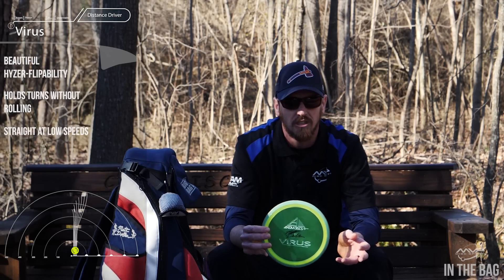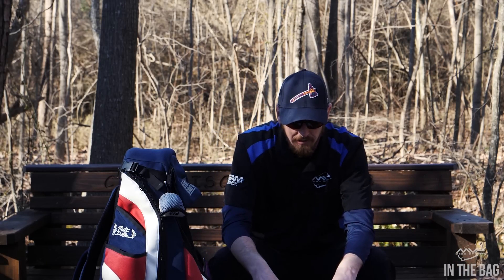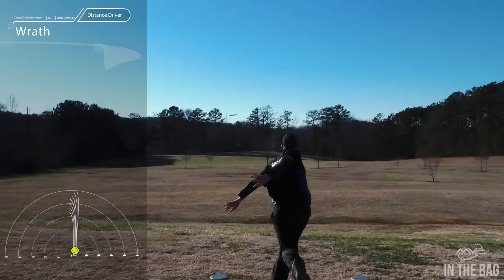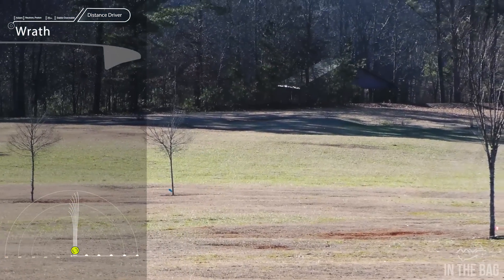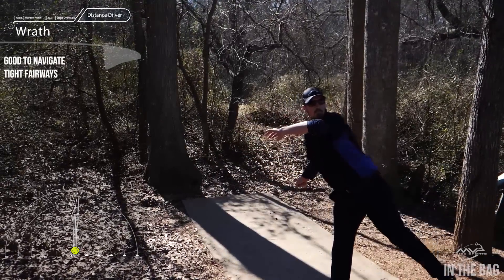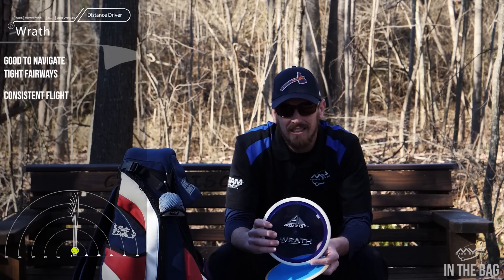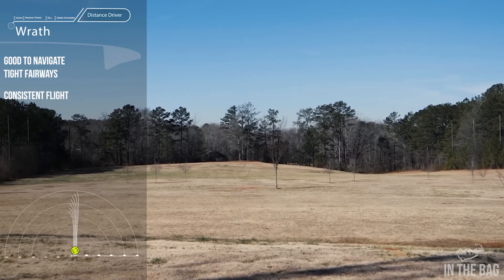The other two discs in that in-between fairway and distance zone are the Wrath. I've got the Wrath in two plastics — one I got from my buddy Brian Gort that was already beat up, and I throw it like a fairway driver for tight wooded gaps. The rim just doesn't feel like a high-speed driver but it goes far with a beautiful consistent flight. In the proton plastic it flies a little more overstable, so I use it more for hyzer shots.